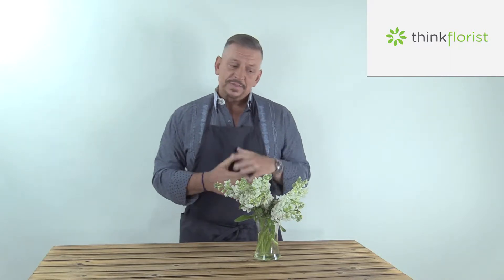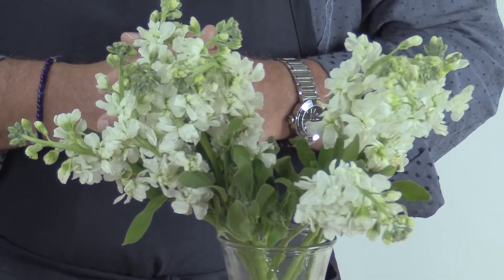Hello, welcome to Think Florist. I'm Jackie Lacey, a retail florist and a nationally certified floral designer. Today we wanted to talk about one of the top 20 varieties of flowers that you'll find in a local floral shop, and this one happens to be stock, S-T-O-C-K, just like it sounds.